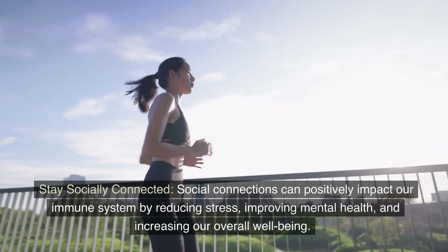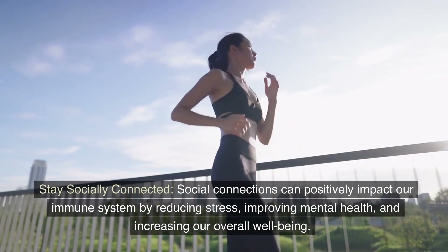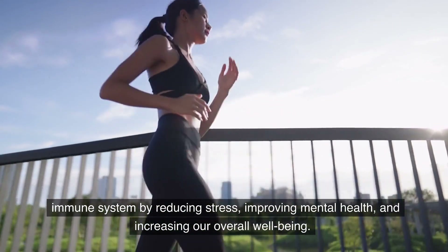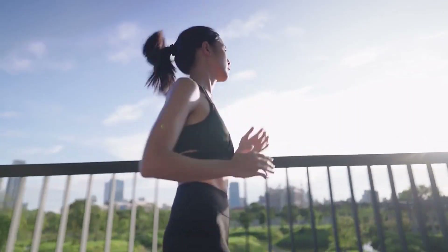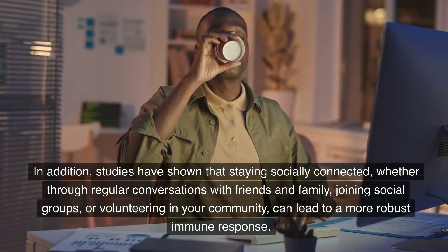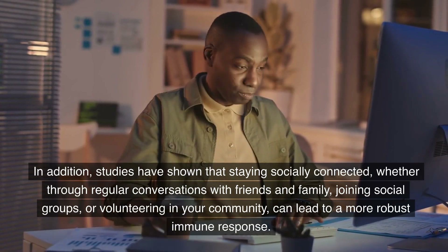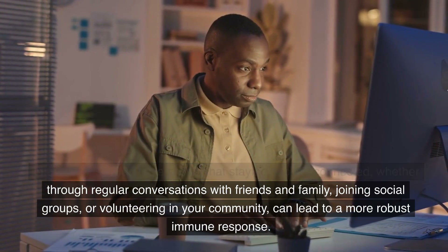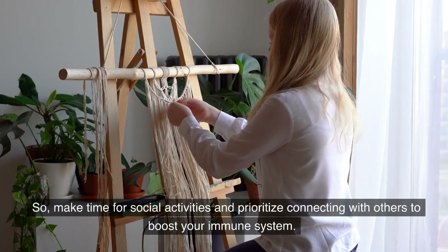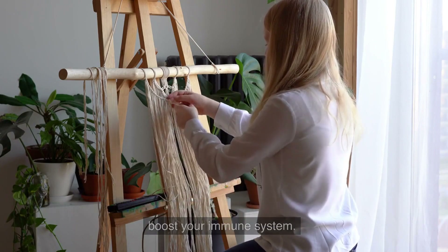Stay socially connected. Social connections can positively impact our immune system by reducing stress, improving mental health, and increasing our overall well-being. Studies have shown that staying socially connected, whether through regular conversations with friends and family, joining social groups, or volunteering in your community, can lead to a more robust immune response. So, make time for social activities and prioritize connecting with others to boost your immune system.